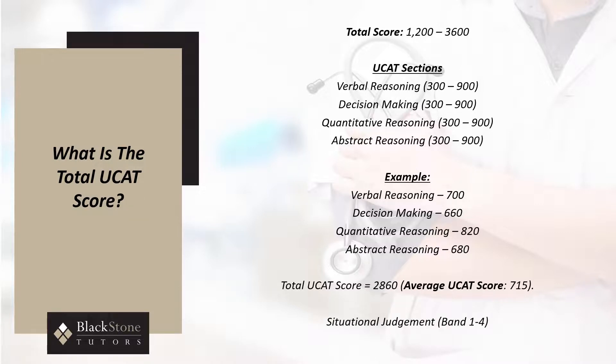The situational judgment section uses bands rather than points. In this section, full marks are given for the most correct answers, and partial marks given to the second best answer. These raw scores are converted to 4 bands, with band 1 being the highest and band 4 the lowest.